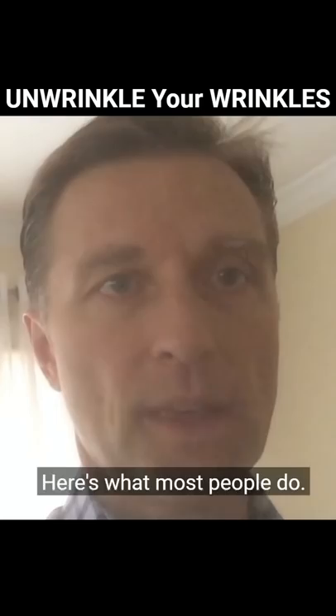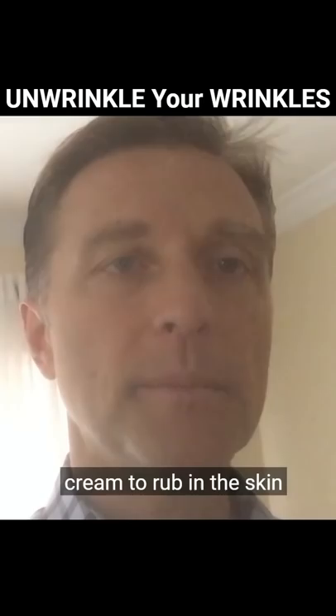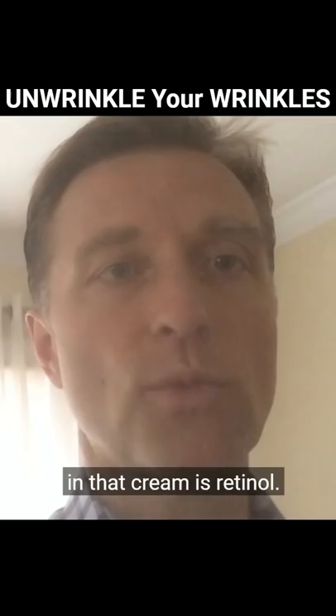Here's what most people do. They focus only on some external, outside-in principle. They're using some cream to rub into the skin to get rid of the wrinkles. And the main ingredient in that cream is retinol. Retinol is a synthetic vitamin A.